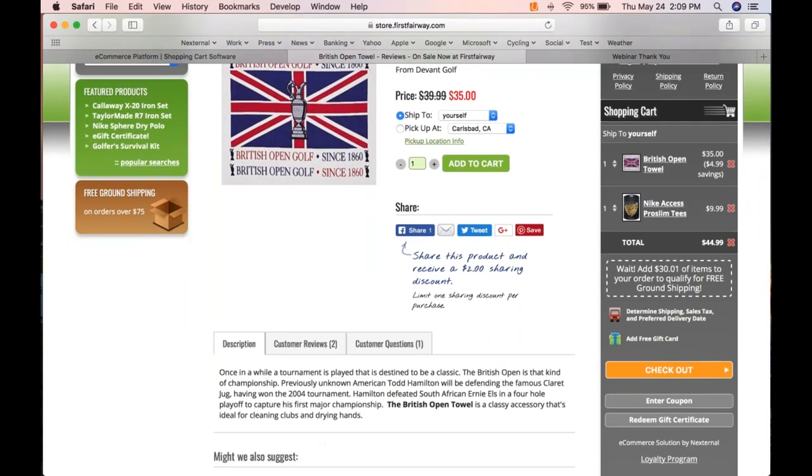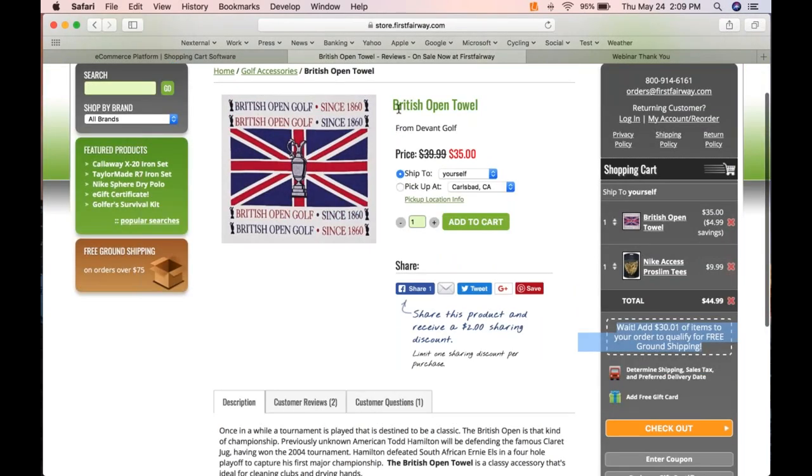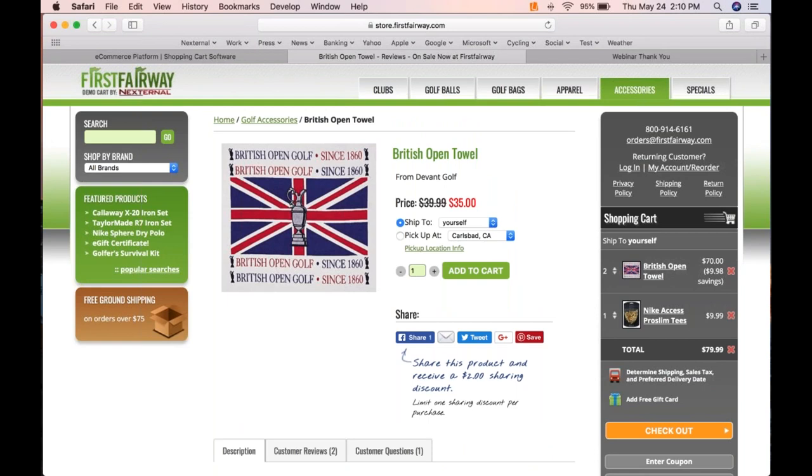The always-on-screen shopping cart also gives you a wonderful marketing opportunity through dynamic cart messaging. For example, you can alert customers when they're close to a free shipping threshold. In this case, I'm thirty dollars and one cent away from free shipping — so I add another towel. I now hit that threshold and the messaging goes away. It's really simple for customers and gives you a powerful marketing opportunity simply by having an always-on-screen cart.